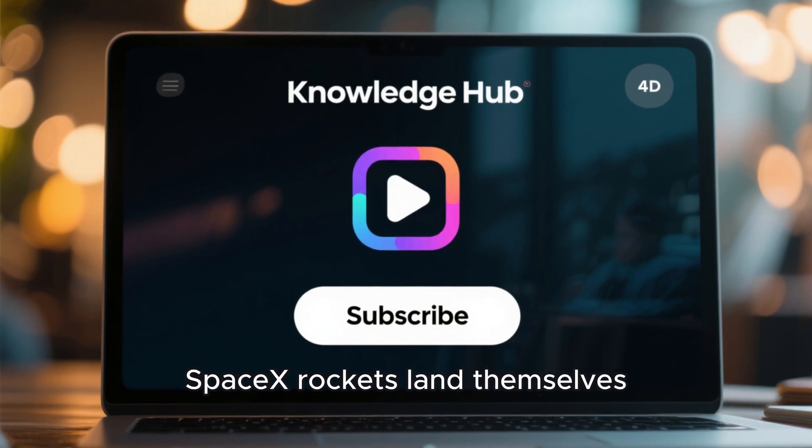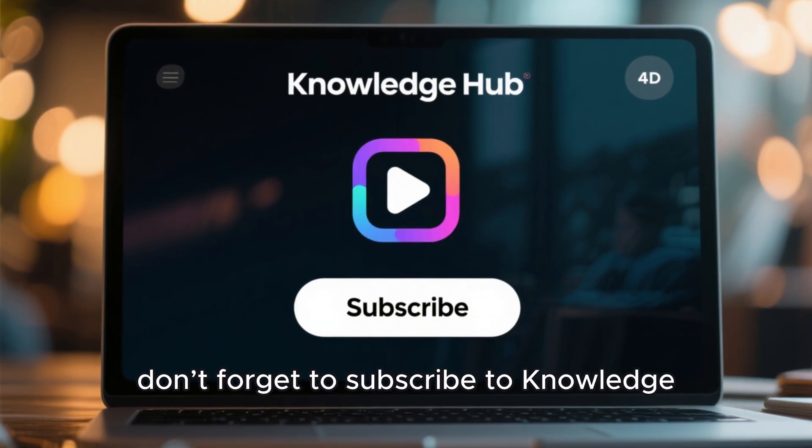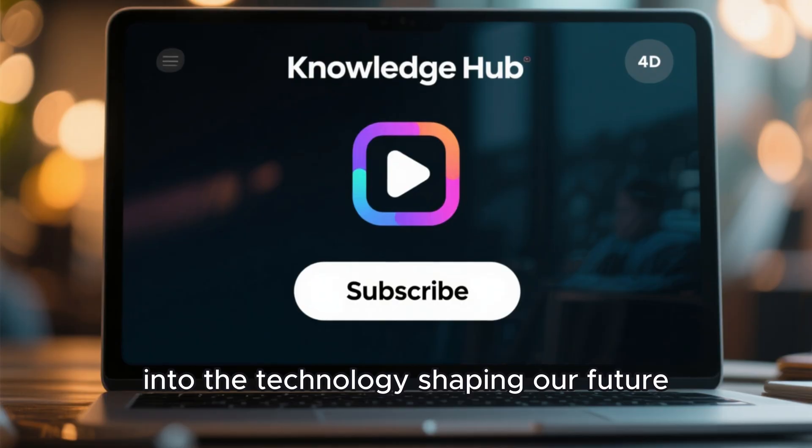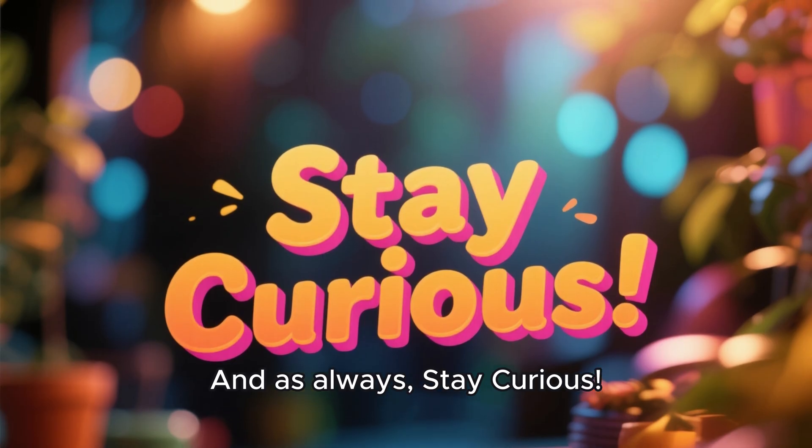If you enjoyed learning how SpaceX rockets land themselves, don't forget to subscribe to Knowledge Hub for more deep dives into the technology shaping our future. And as always, stay curious.